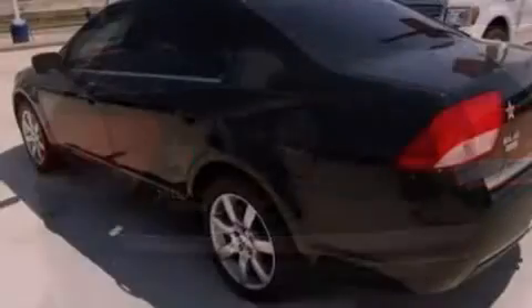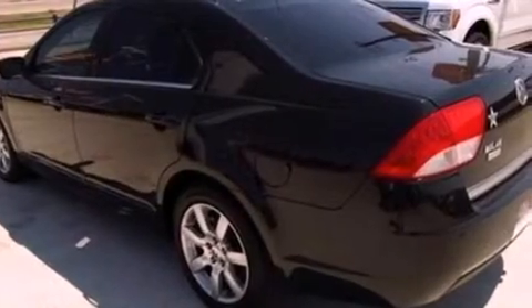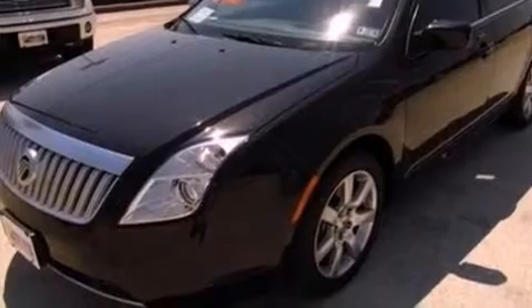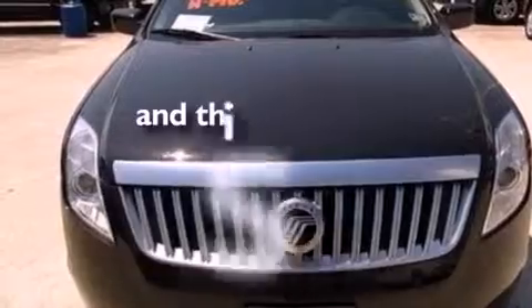Its top features include heated front seats, cruise control, an auto-dimming rearview mirror, a six-speaker audio system, leather seats, 17-inch wheels, a security system, a low-tire pressure indicator, front and rear reading lights, and this vehicle has fewer than 18,000 miles on the odometer.